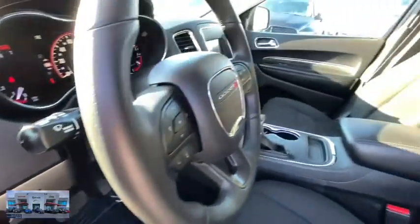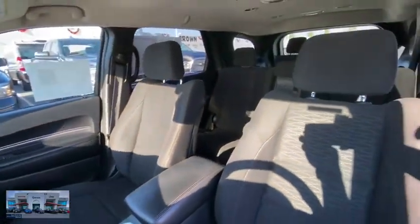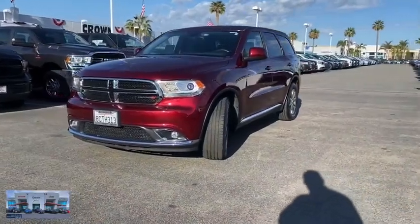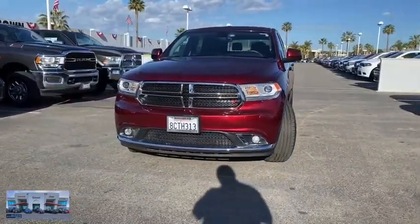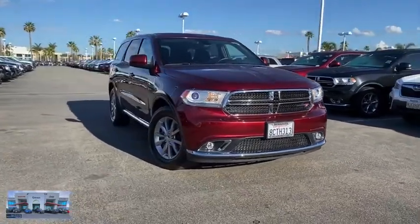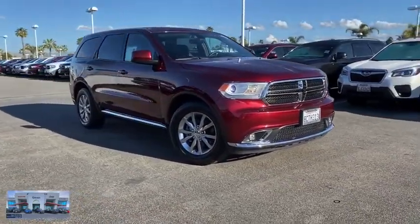Power steering, adjustable steering wheel, aluminum wheels, floor mats, cruise control, auto-dimming rear-view mirror, keyless start, four-wheel disc brakes, rear defrost, AM-FM stereo radio, climate control. This vehicle is CARFAX certified, one owner, and qualifies for...